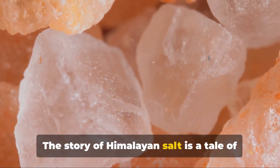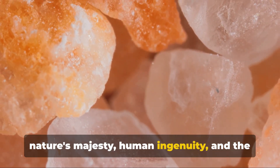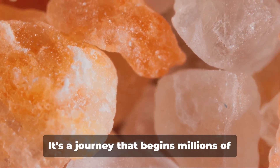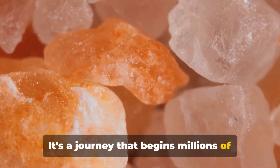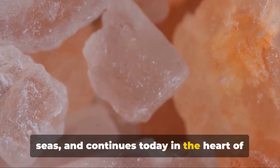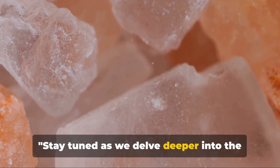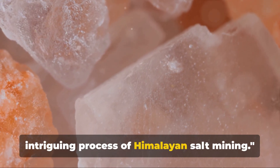The story of Himalayan salt is a tale of nature's majesty, human ingenuity, and the relentless pursuit of quality. It's a journey that begins millions of years ago in the depths of the ancient seas and continues today in the heart of the majestic Himalayas. Stay tuned as we delve deeper into the intriguing process of Himalayan salt mining.